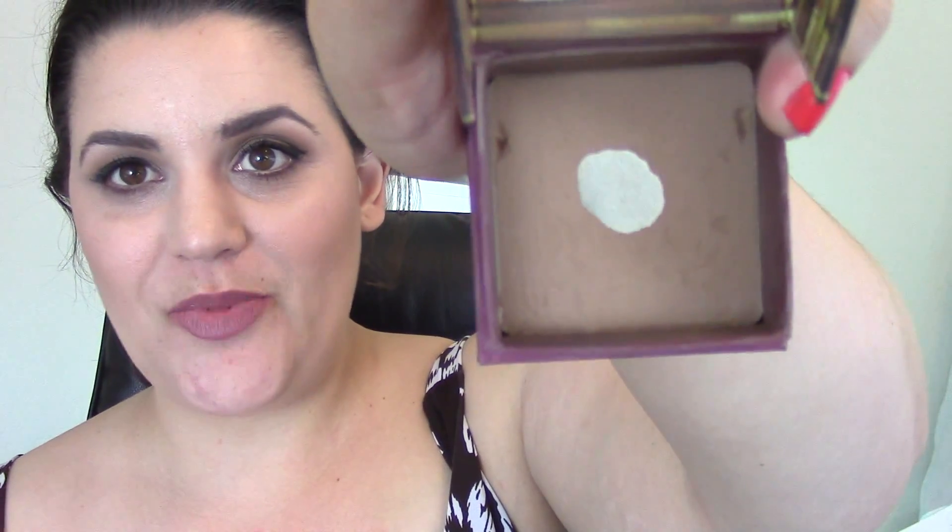I'm wearing the Too Faced Endless Summer 16-Hour Bronzer with the Benefit Dallas blush. For highlighter, I think I'm wearing NARS Albatross blush — it is really white, so you've got to be careful when you apply it, but it just gives a nice pretty glow. And as always, my Benefit Hoola Bronzer. I have hit major pan on this, and I don't see this becoming not my favorite anytime soon. It's still my favorite bronzer — just enough cool tone to contour as well, but warm enough so I can still wear it.